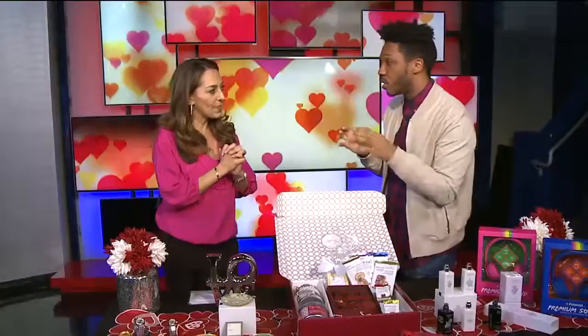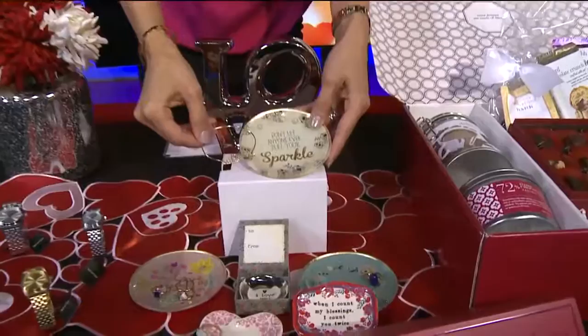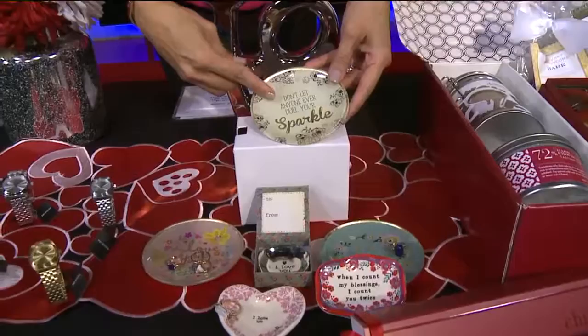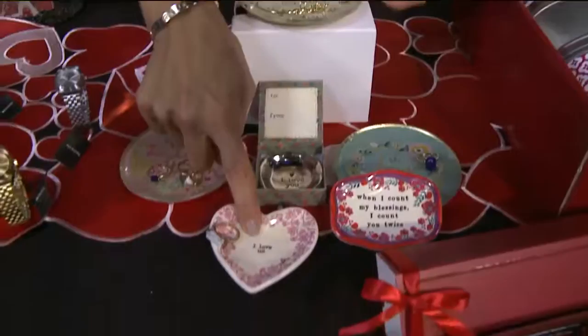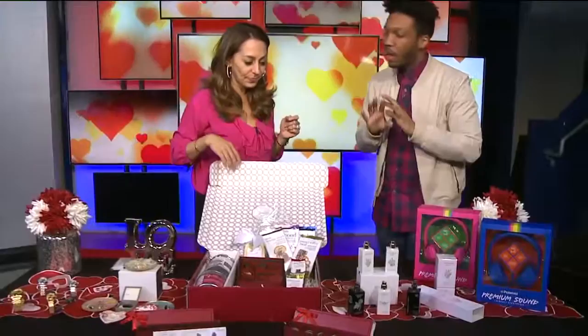For Galentines or for mom, you can never tell mom you love her enough. These beautiful jewelry dishes — come here, look at these messages on them. It's something they can look at every single day, so it's the gift that keeps on giving. By Natural Life, it's only $12. Messages like 'Don't let anyone dull your sparkle,' 'I love us,' 'When I count my blessings, I count you.' Isn't that so cute and romantic?